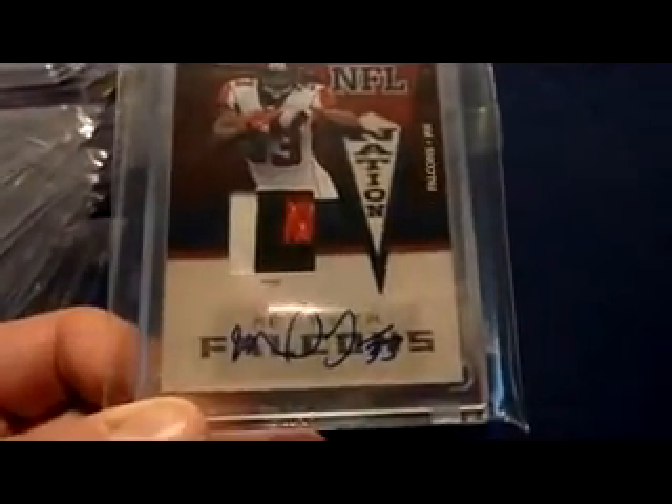Here's the patch version of that — 2010 Gridiron Gear NFL Nation three-color patch auto of Michael Turner, numbered nicely, 205.